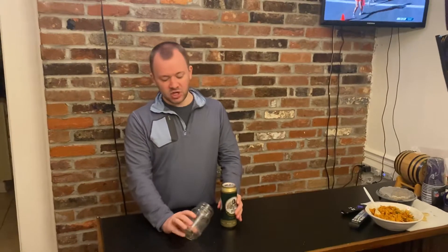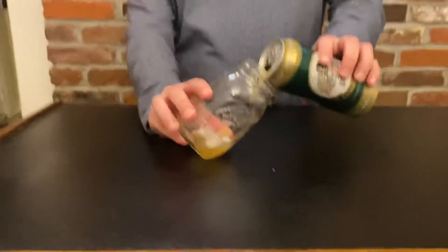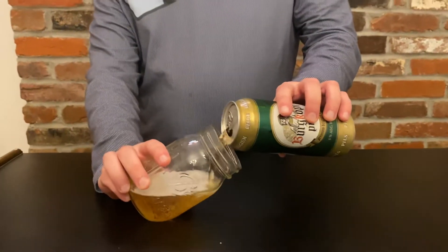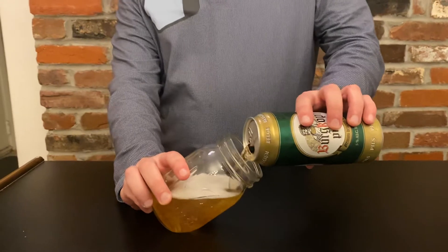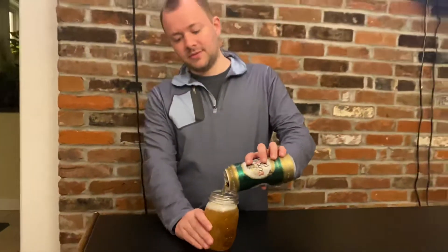This is pretty cheap — you can get it for about a buck at some stores, and it's a tall boy. Brewed in Germany. Look at that head — nice golden color, just what you like to see out of a Pilsner.